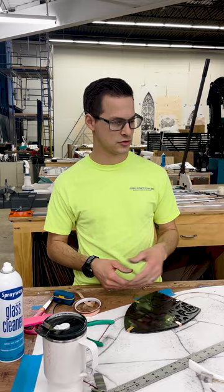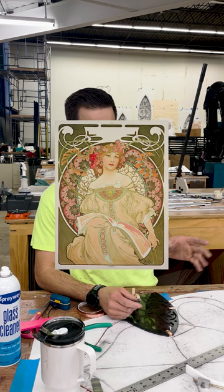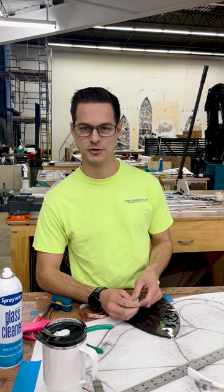I'd say Art Nouveau is my favorite period by a mile. I just love all the posters in Paris, and sometimes when you see stained glass that has some Art Nouveau in the description — definitely my favorite by a long shot.